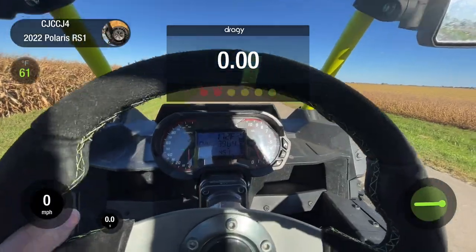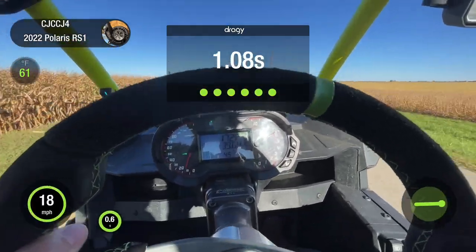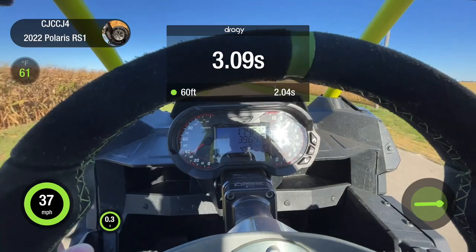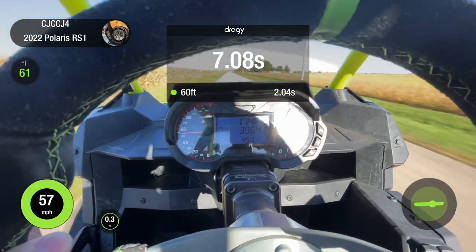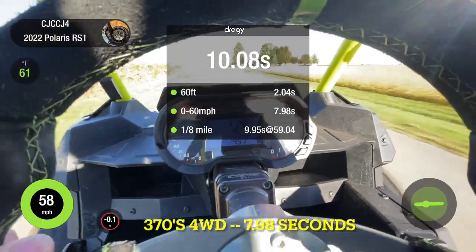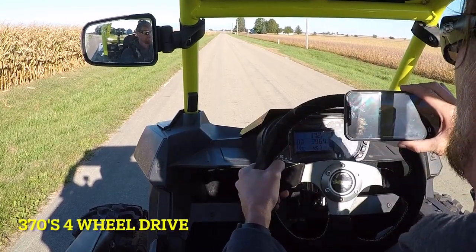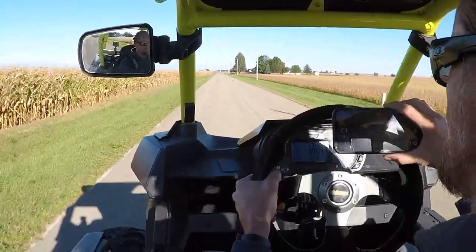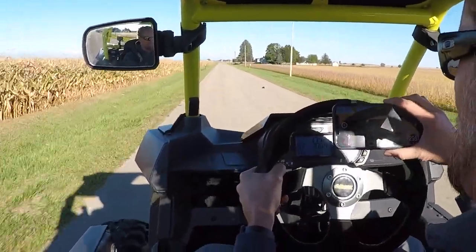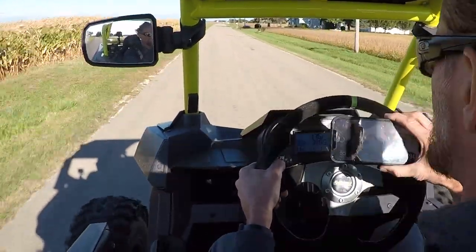All right, here we go — four-wheel drive zero-to-60. Here we go.